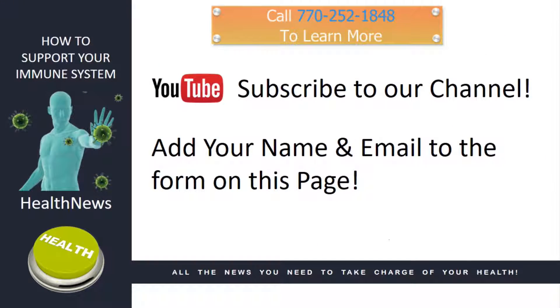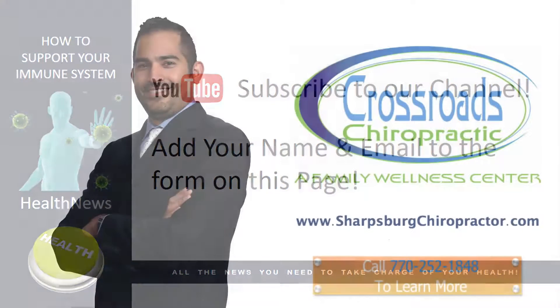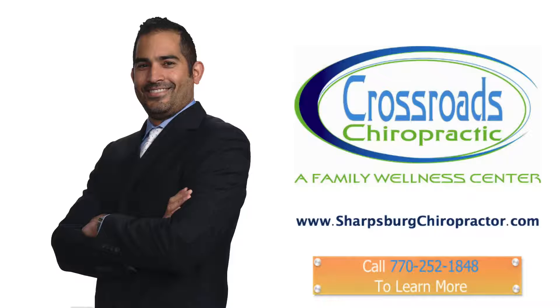If you are watching this video on our YouTube channel, please subscribe. And if you are watching this video on our website and have not already done so, please add your name and email address to the form on this page. And that's it for today's health news. Bye.